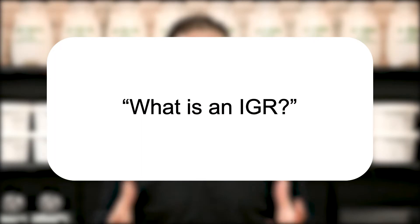Hi, I'm Jason with Solutions Pest and Lawn, and this is Pest Support, where you ask the questions and we give the answers. The question today is: what is an IGR?